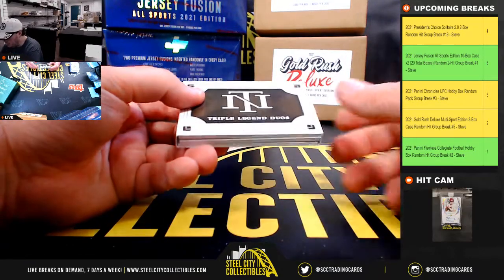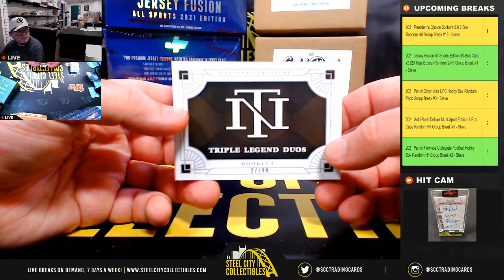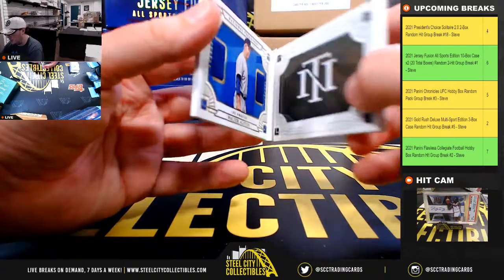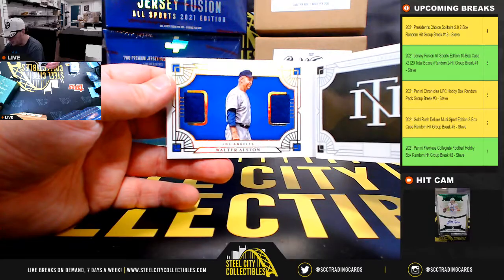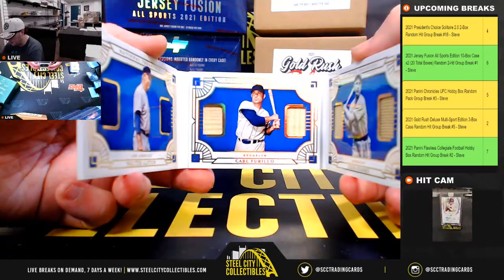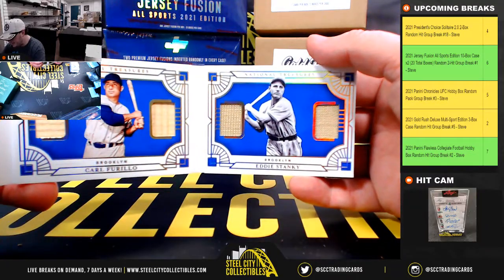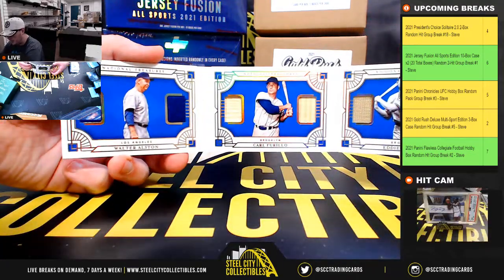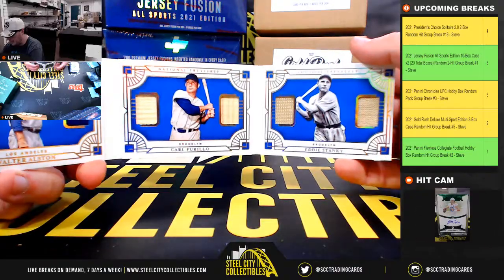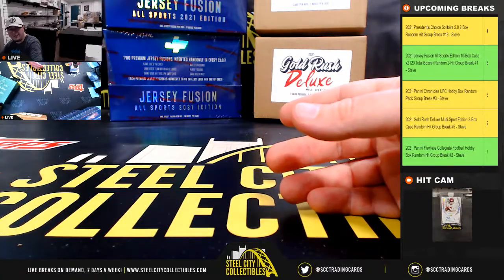And we have a Triple Legend Duos booklet, number 27 of 99. Our first legend is Walter Alston, second legend Carl Ferullo, and third is Eddie Stanky. So you've got Alston, Ferullo, and Stanky — Triple Legends Duos out of 99.